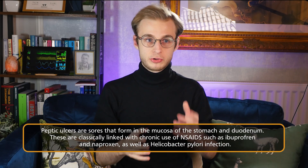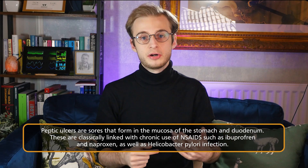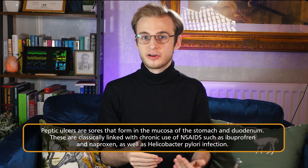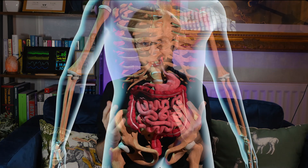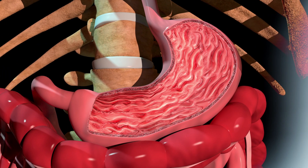This raises some obvious questions: why might this happen? What might predispose someone to an upper gastrointestinal bleed? While there are many important differential diagnoses, two are really important to know for finals. The first is peptic ulcers, classically linked to chronic use of NSAIDs without appropriate gastric protection — things like ibuprofen and naproxen — as well as infection with Helicobacter pylori. These ulcers are a sore that develops in the mucosa of the stomach or first part of the duodenum, and as they progress they can erode through blood vessels, causing significant bleeding into the GI tract.